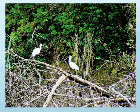Royal Spoonbills are seasonal visitors, seen here at high tide.